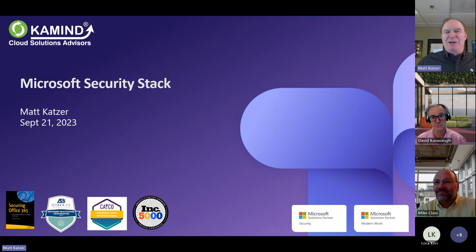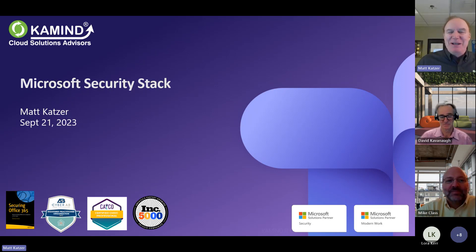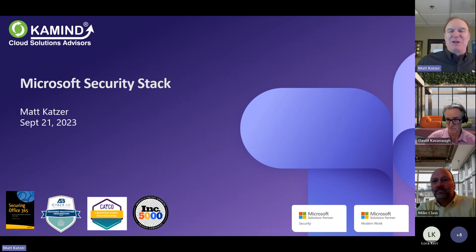I guess I should have a shirt that says 'you're on mute,' but thank you. Thank you, Mike, and welcome, everyone, and welcome to this discussion about the Microsoft security stack. This has been really interesting. There are different philosophies on what you should do and how you should do it and how you really manage your security infrastructure.